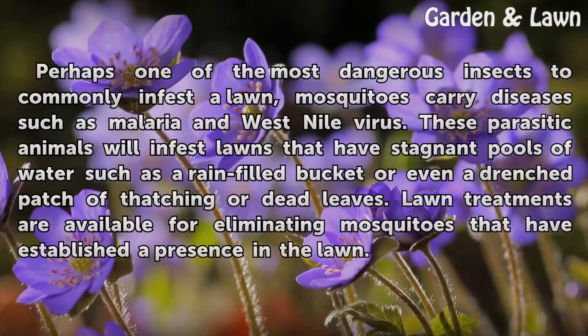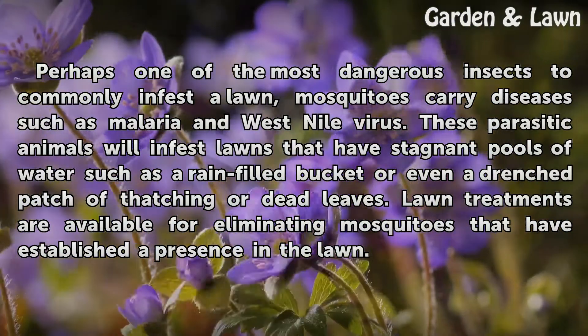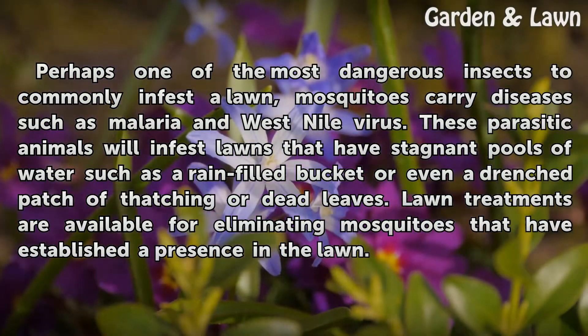Perhaps one of the most dangerous insects to commonly infest a lawn, mosquitoes carry diseases such as malaria and West Nile virus. These parasitic animals will infest lawns that have stagnant pools of water, such as a rain-filled bucket or even a drenched patch of thatching or dead leaves. Lawn treatments are available for eliminating mosquitoes that have established a presence in the lawn.